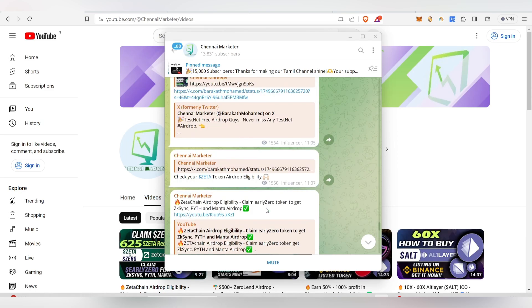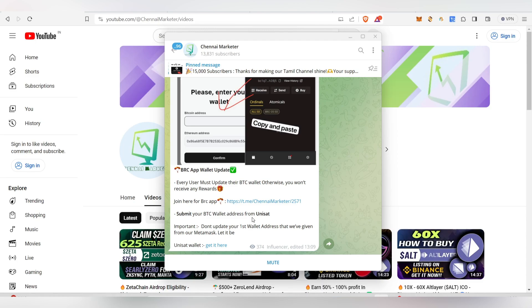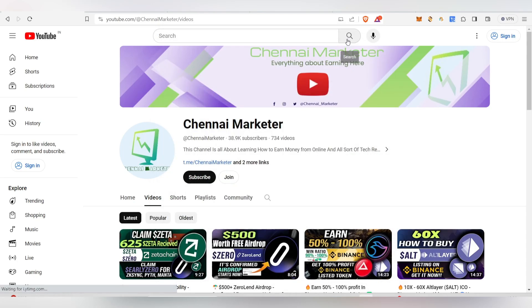This is my Telegram channel — I'll be updating airdrop details and links there. If you watched my BRC app airdrop video, make sure to update your BTC wallet address there: go to Unisat, copy your address, paste and update it. Now let's get into the tutorial.